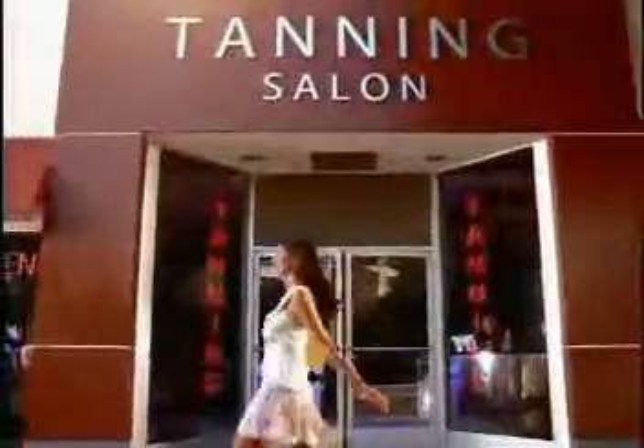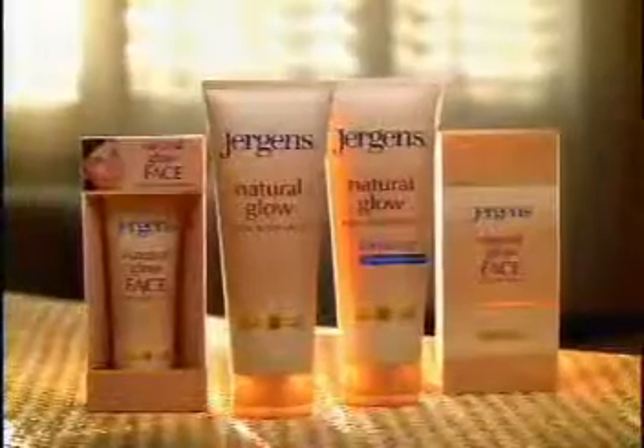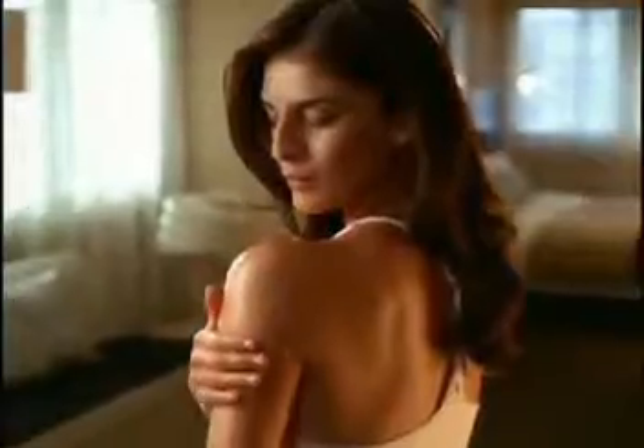With skin this natural, who needs the sun, the damaging rays, or the not-so-natural streaks? Try Juergens Natural Glow Daily Moisturizers instead. You'll get natural color, plus extra moisture.